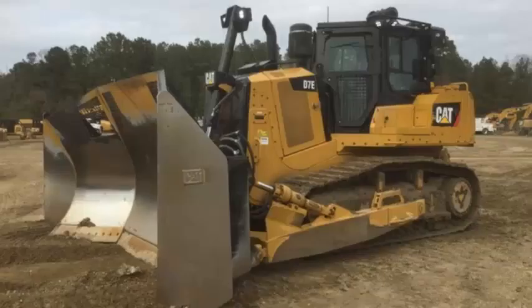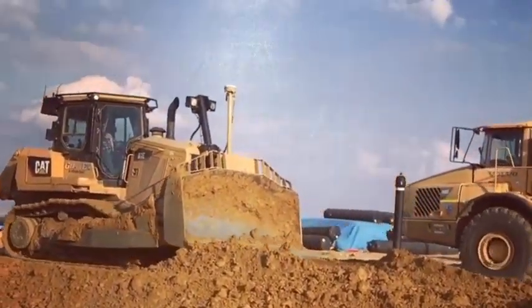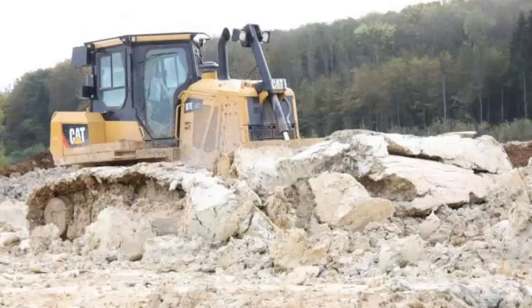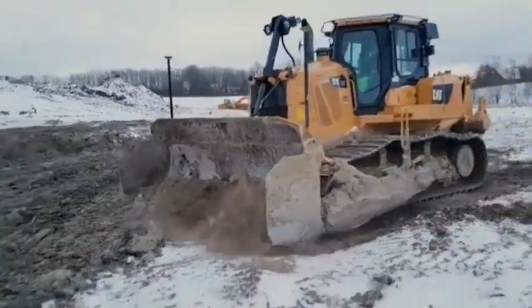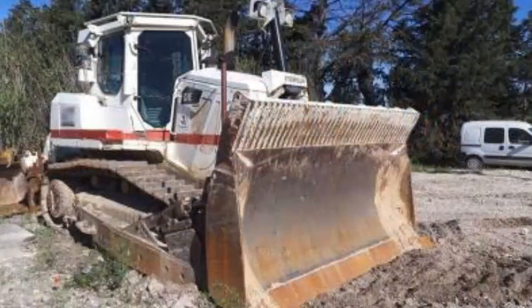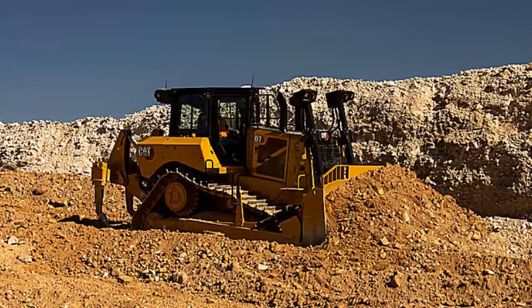The blade of the Cat D7E dozer is generally used for moving piles of tremendous rocks and stones. This machine features a powerful engine with a net force of 200 horsepower and a displacement of 640.7 cubic inches. This crawler dozer has a total of six gears with maximum forward and reverse speeds of 6.2 mph and 7.4 mph respectively. The Caterpillar D7E has an operating load of 20,230 pounds and a total fuel capacity of 115 gallons.